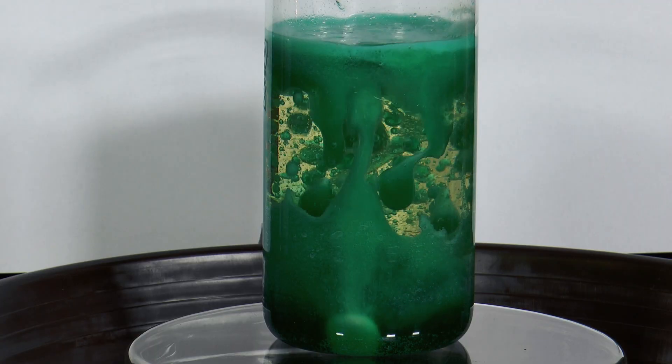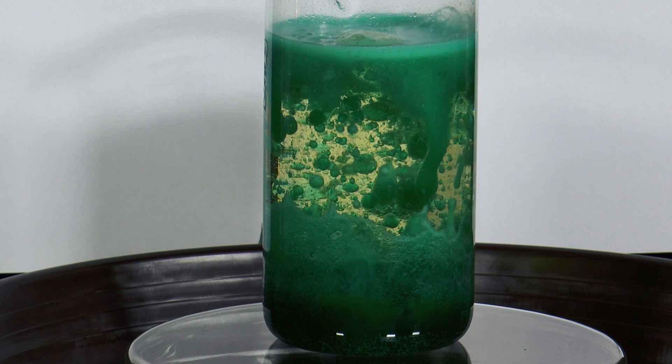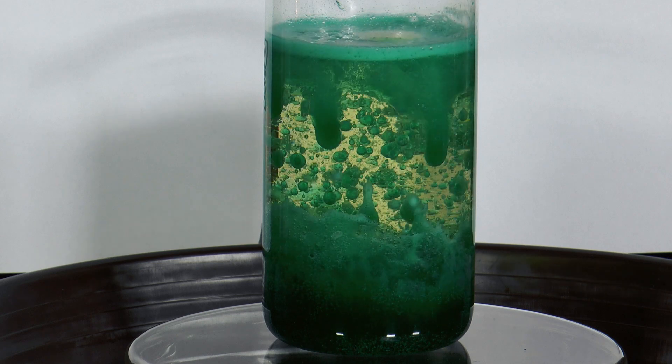At the surface of the oil, the gas bubbles burst so that the water drops sink back down through the oil. What a beautiful spectacle!